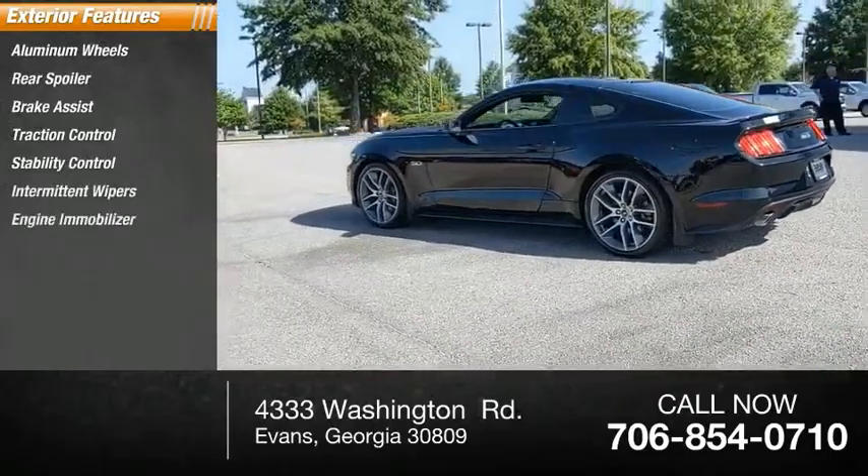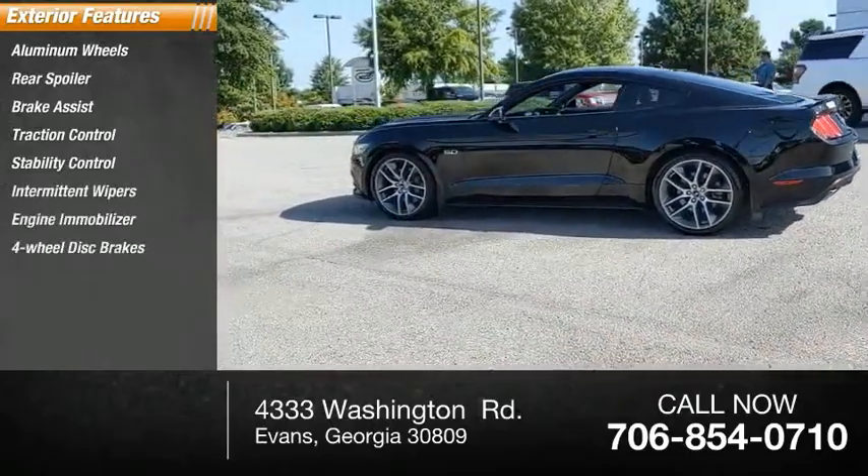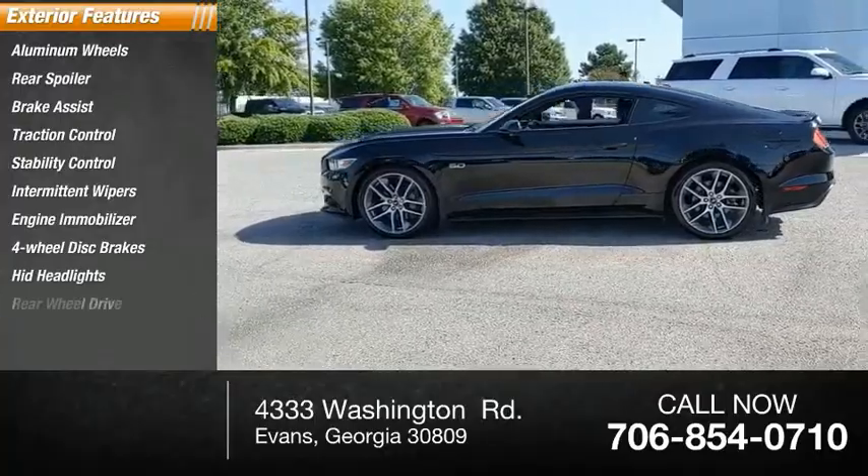Also featured are intermittent wipers, engine immobilizer, four-wheel disc brakes, HID headlights, and rear wheel drive.